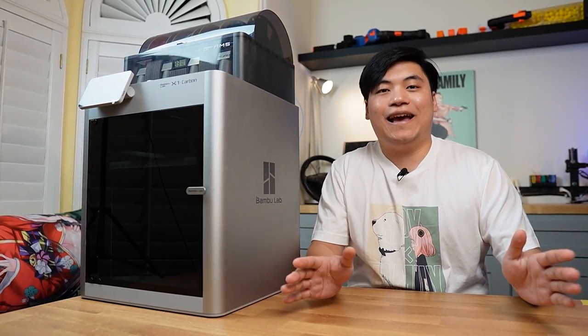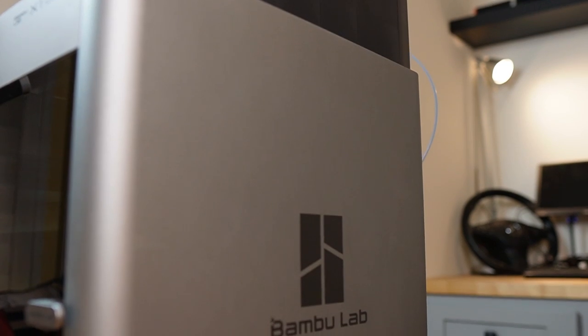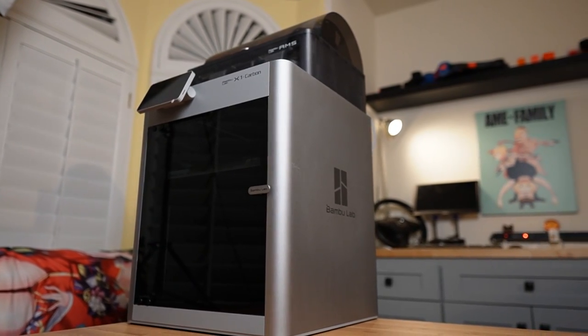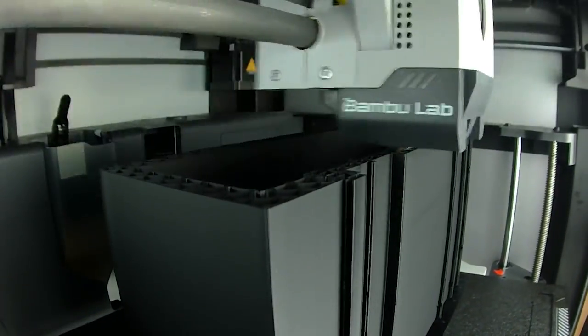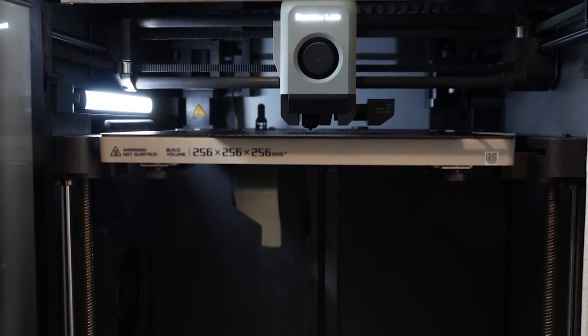Now, most importantly, I wanted to show you this — the Bambu Labs X1 Carbon, the current best girl of the 3D printing world and my current favorite 3D printer on earth. Without getting into the technical stuff, this printer is a beast when it comes to print speed and ease of use. It can print in six hours, but the Prusa prints in 14 hours.